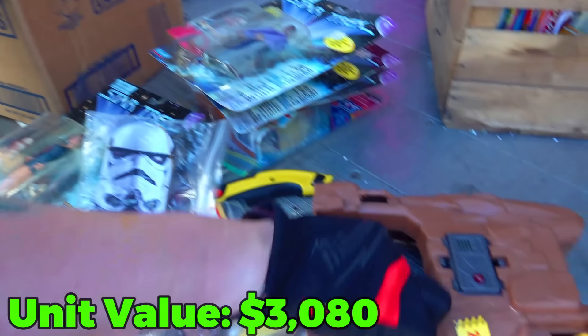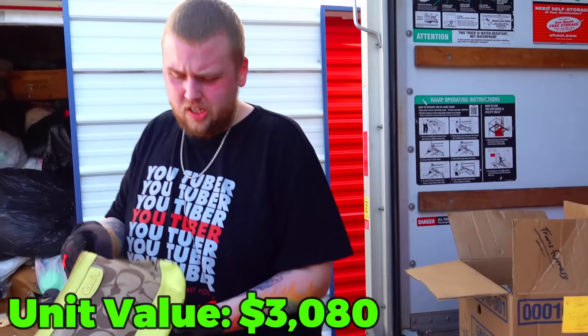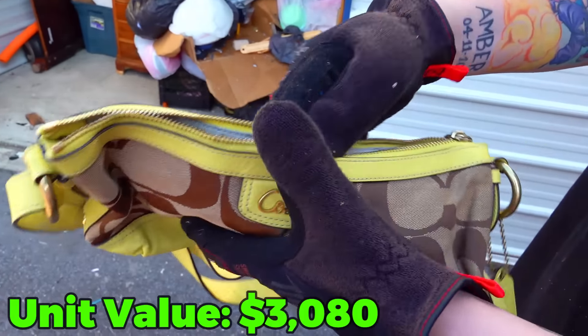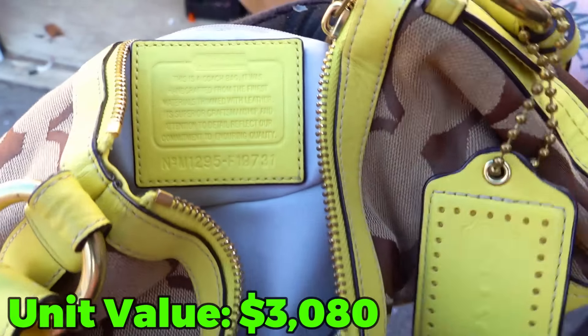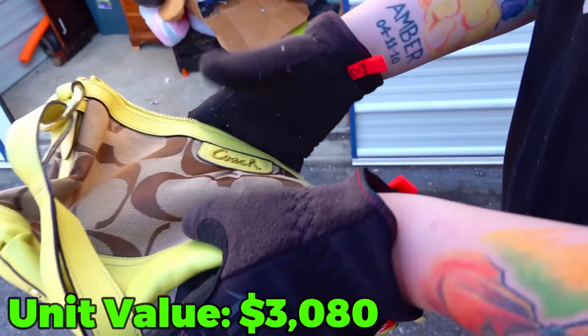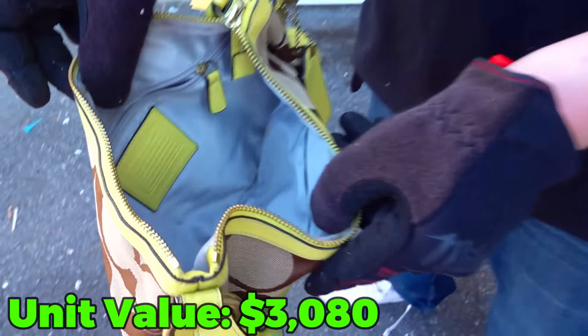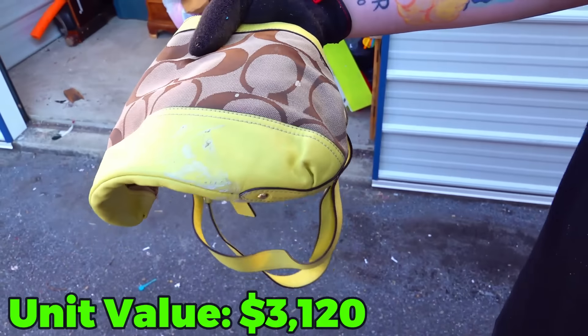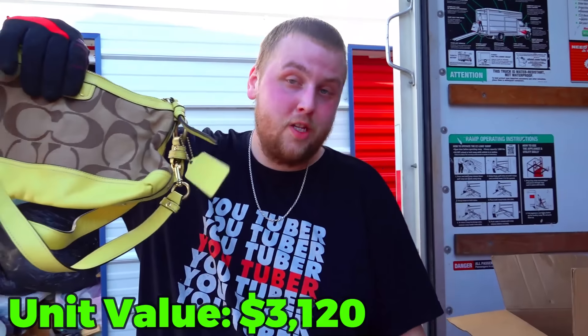All the clothes bags we tossed aside — most of them have been junk, but we did find this nice Coach purse right there. There's a little heat stamp, serial number, and everything. Clean on the inside too. The only problem is it's got a little bit of dust right there, but this will come right off with a wet nap. That's a good find too.